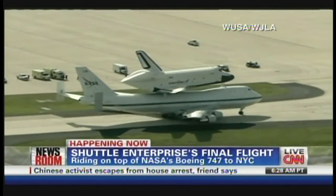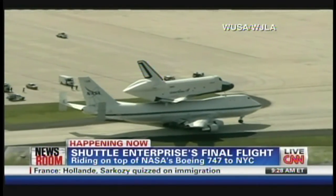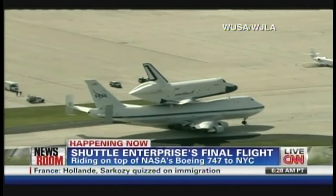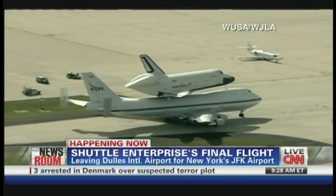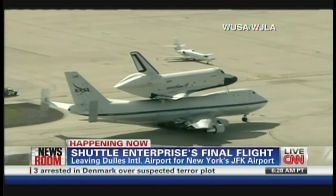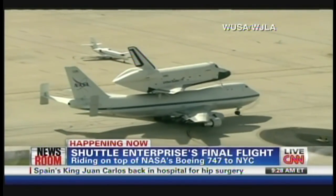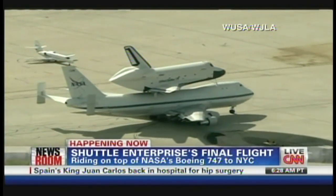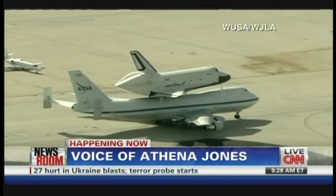Athena Jones, explain to us what's happening from your vantage point — you're at Dulles. We've just watched the plane with the Enterprise perched on top move from the position where it had been parked for several days now. It's now taxiing down the runway, preparing to take off. We just saw take off what we believe is the NASA plane that's accompanying it, just like it did with the last flight — the flight of the Discovery up from Florida.